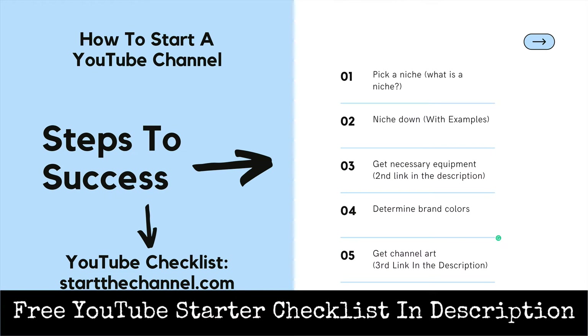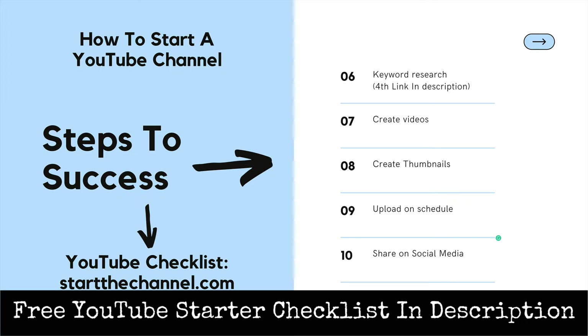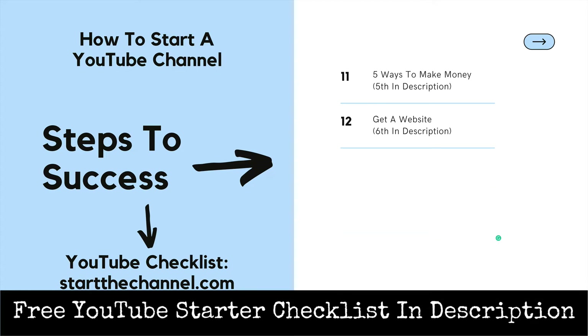Here is what we are going to cover today: we are going to pick a niche, talk about the equipment you need, and determine your brand color. After that, we are going to work on your channel art and do keyword research so that you can start getting viewers and subscribers. Then we'll create videos, thumbnails, discuss your upload schedule, cover sharing on social media, five ways to make money, and why you should consider getting a website in the very beginning.